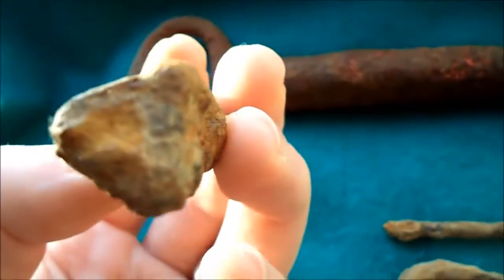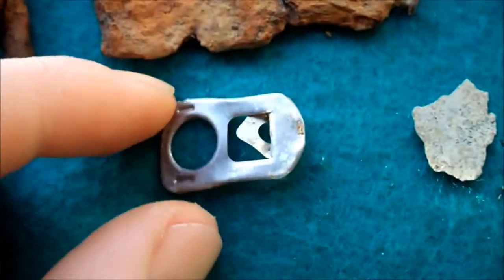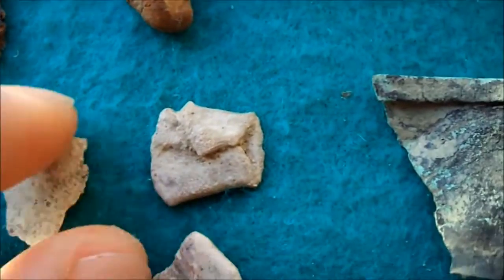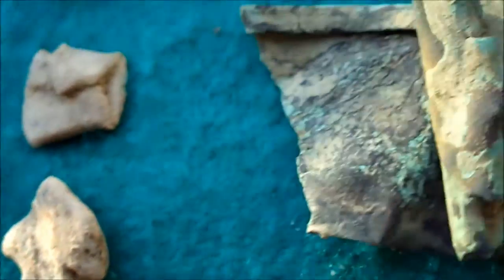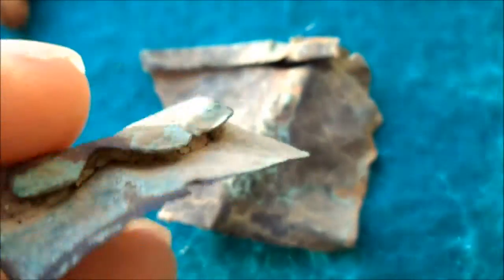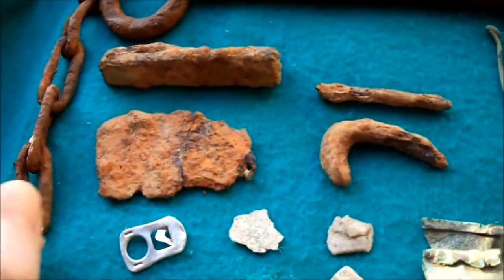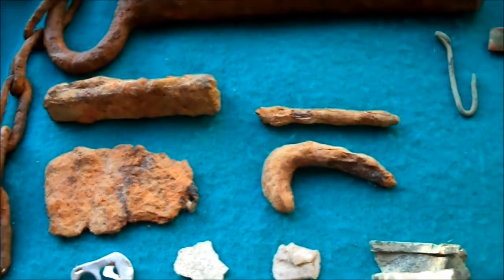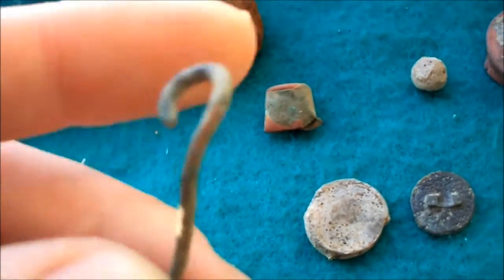A pull tab, a piece of zinc — very thin, gives a really strong signal — folded lead, molten lead, pieces of shredded brass. I had a few soda cans, beer cans, aluminium cans as well, but I didn't put them over here.